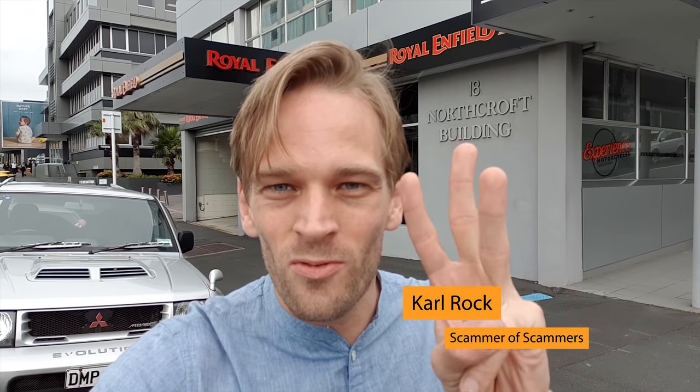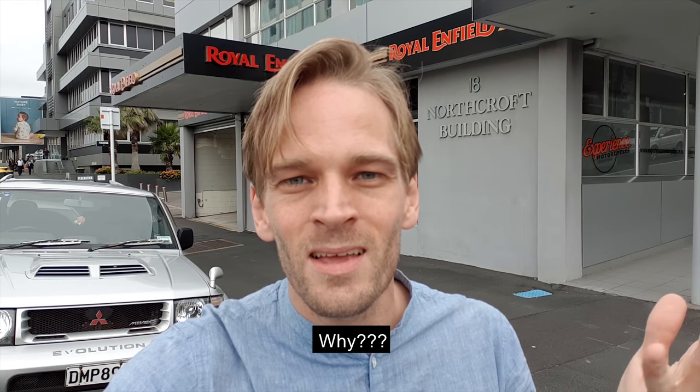Why are Royal Enfield motorcycles up to three times more expensive overseas than they are in India? Let's go into this Royal Enfield store showroom and ask them exactly that question.